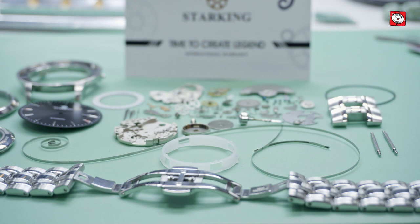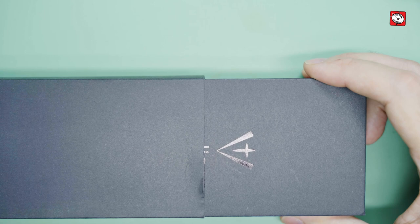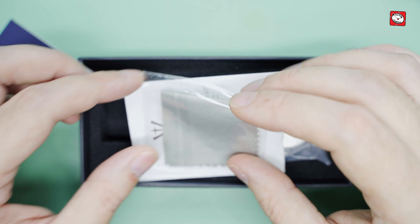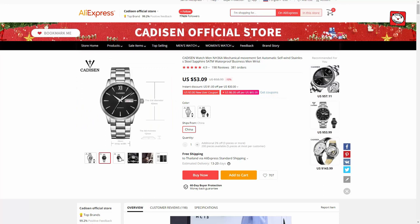But okay, it was a $50 watch, so how could I complain? Many of you mentioned a different brand of a similar price in the comments named Cadison, this watch having a Japanese manufactured Hattori NH36A movement as opposed to the Chinese DG2813 found in the Starking. The Hattori NH36A is a variant of the Seiko 7S36 and 7S26, and is generally considered to be a very robust and reliable movement.